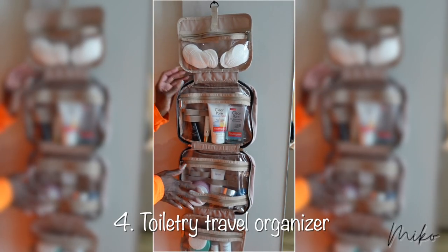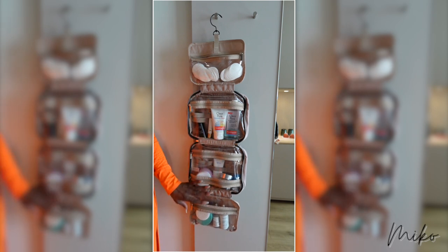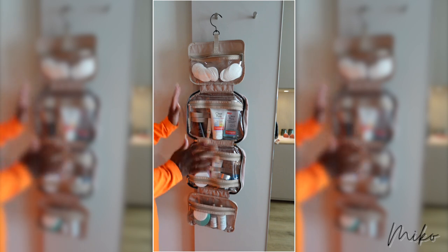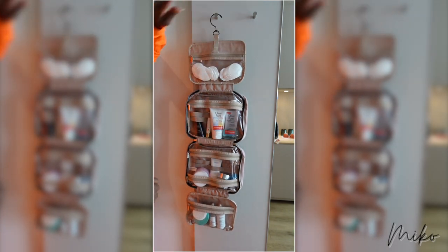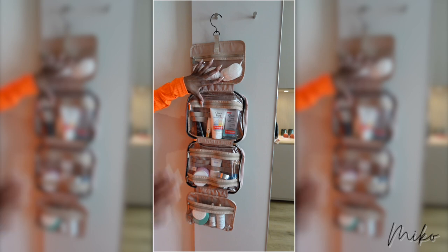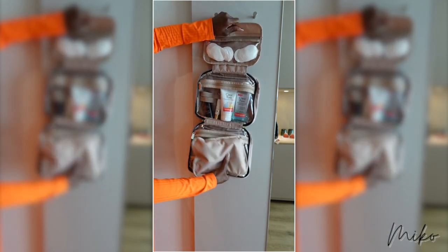And last but not least is this toiletry organizer. I love this thing. I use it to store all of my skincare products — cleansers, cleansing balms, serums, every freaking thing. I even got my cotton pads in here. And it has zipper pockets with plastic, so if anything leaks, you don't have to worry about it leaking onto your clothes in your suitcase. And at the end of your trip, you just fold it up and throw it in your suitcase. How convenient is this?